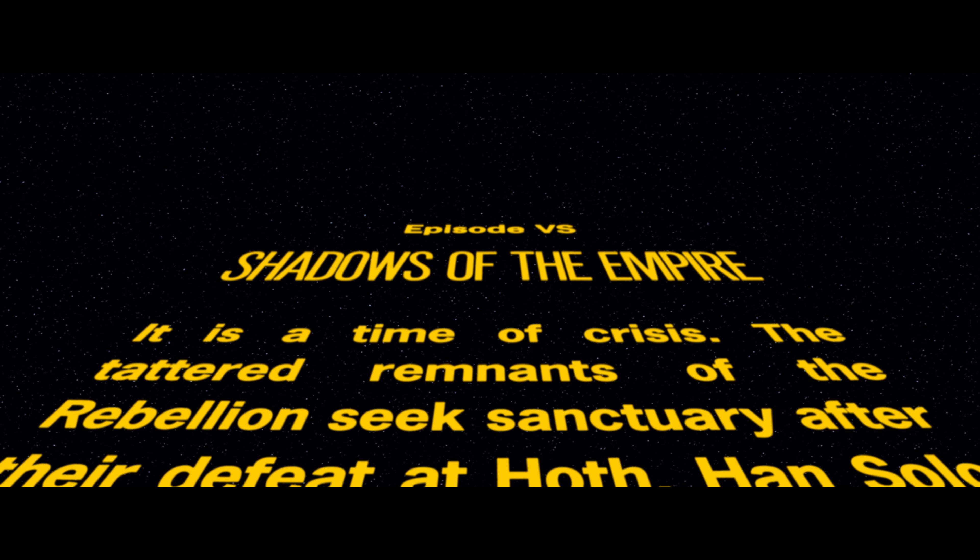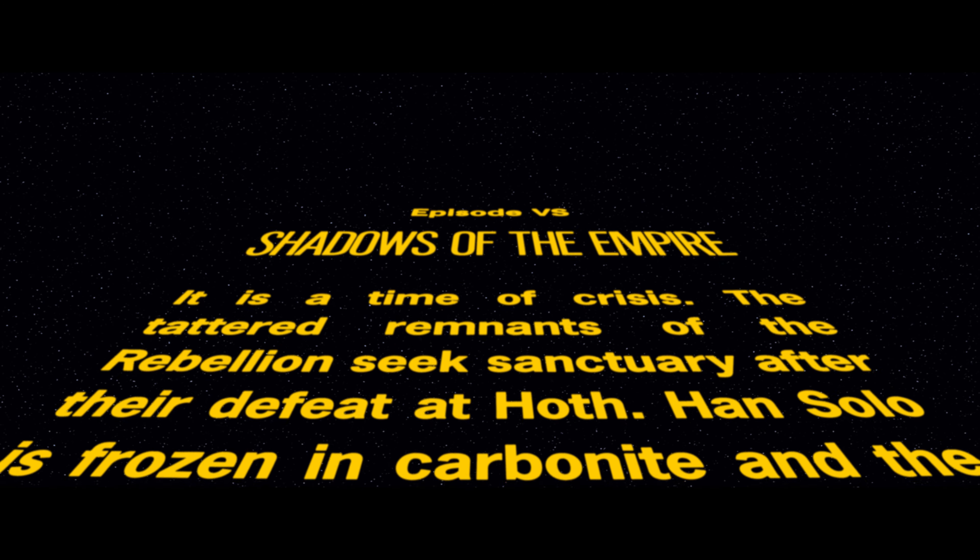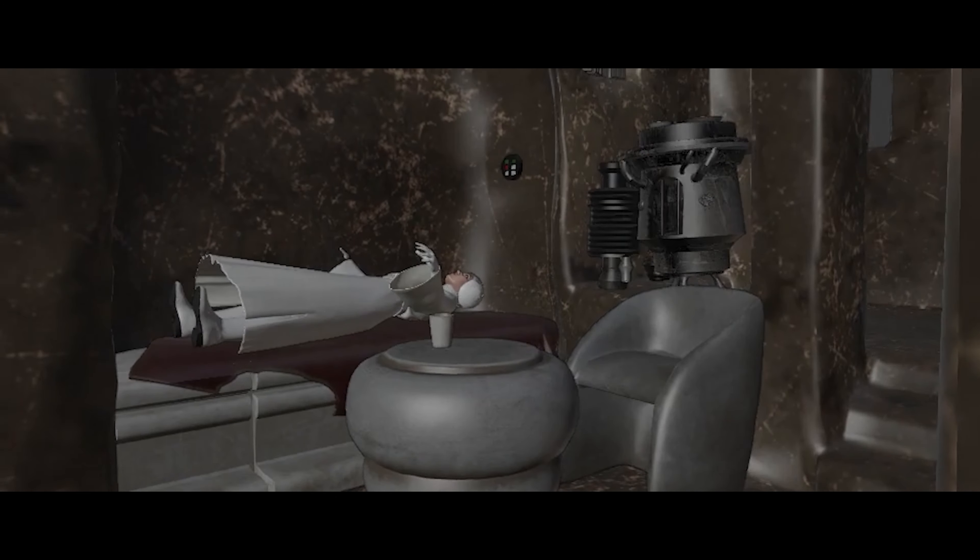Also available right now on YouTube is the Shadows of the Empire opening crawl and the previs for Scene 5, Leia's Nightmare.